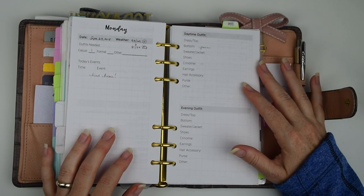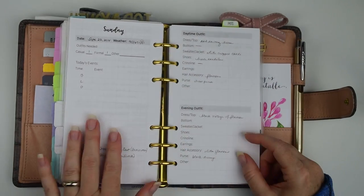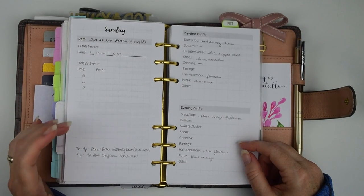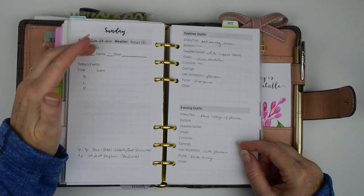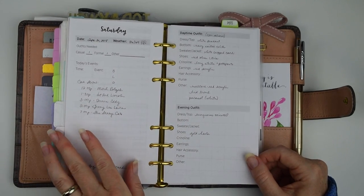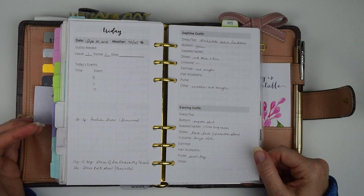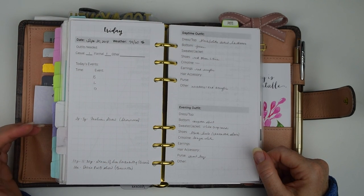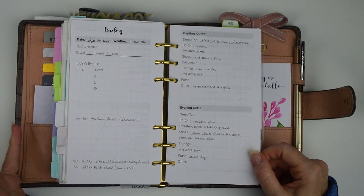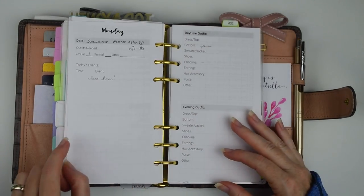Monday we're driving home, so it's going to be casual — probably jeans and a t-shirt, because when we get home I'll have to re-enter real life, do grocery shopping, and get ready for the week. I made a note for breakfast, lunch, and dinner on each of the days. That's mainly for me because I'm trying to eat healthy, so I can plan what food I need to bring or buy when we get there to stay on track as much as possible.